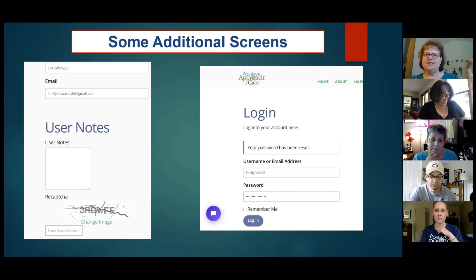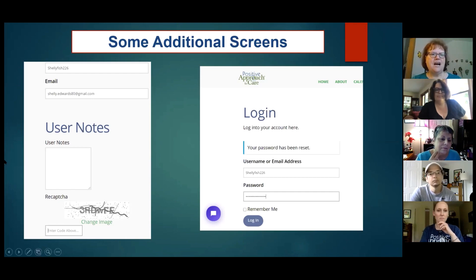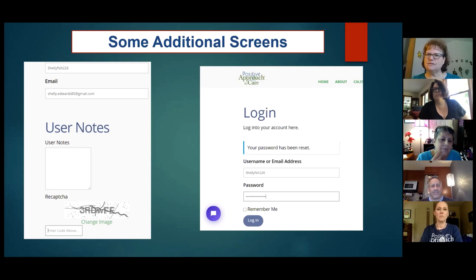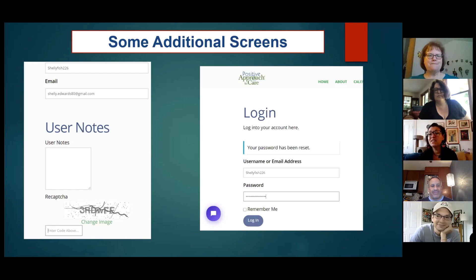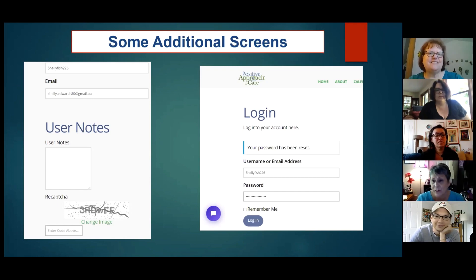The next thing on the screen shows some other places where people sometimes get confused or see things they don't quite understand. On the left-hand side of the screen, one thing that looks a little odd is 'user notes' — that's if you want to send us some information about yourself. And then there's CAPTCHA. A lot of people have trouble reading them sometimes and might change the image one or two times.